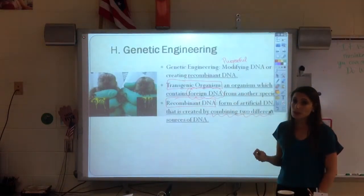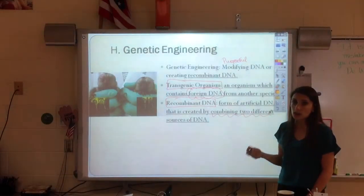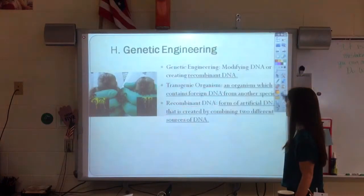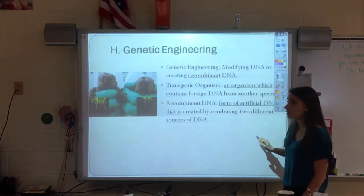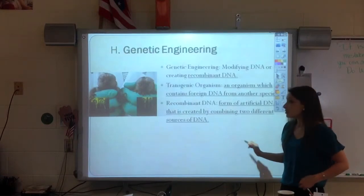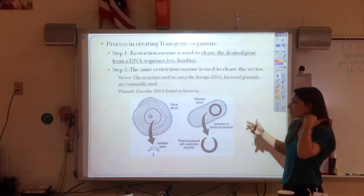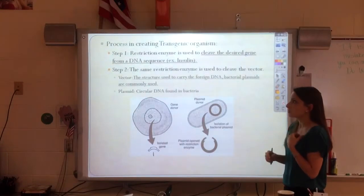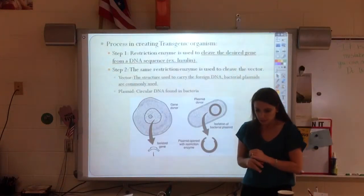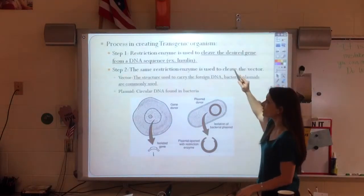The most famous example is actually how we make human insulin. Think back to diabetes — people who have diabetes can't make insulin. How do they get insulin in their insulin pump? Turns out, we actually get bacteria to make a human gene. So, if we want to make a transgenic organism, a restriction enzyme is used.